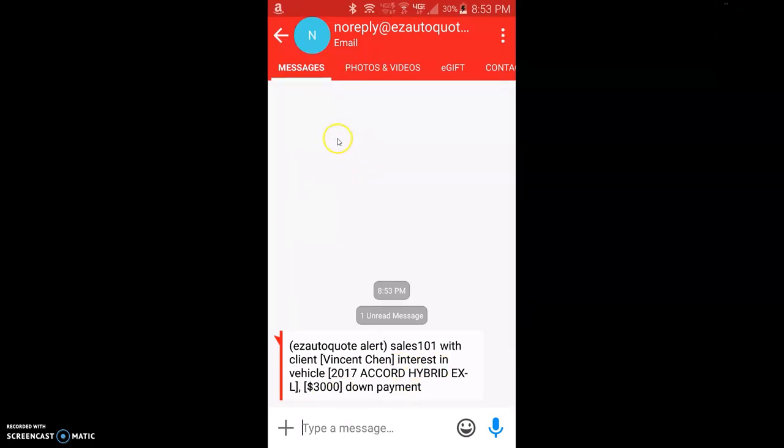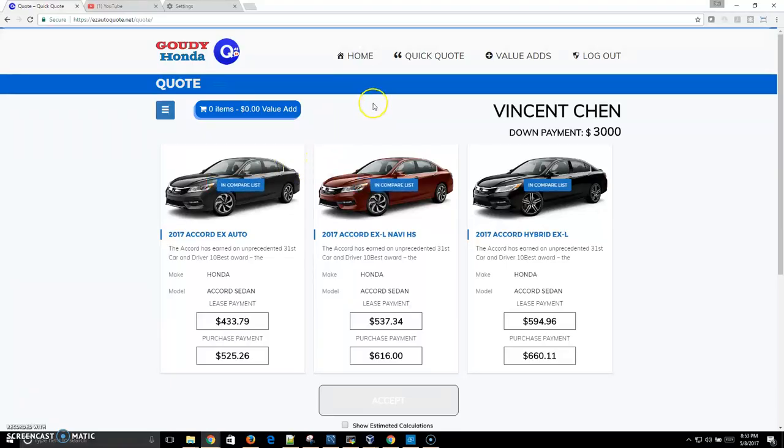The advantages to getting such a text message can be enormous when you have salespeople in need of assistance. It also provides a great advantage when dealership management walks up and greets the person by name, along with having particular knowledge about the transaction that is underway.